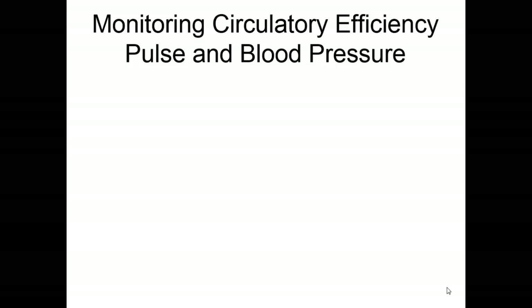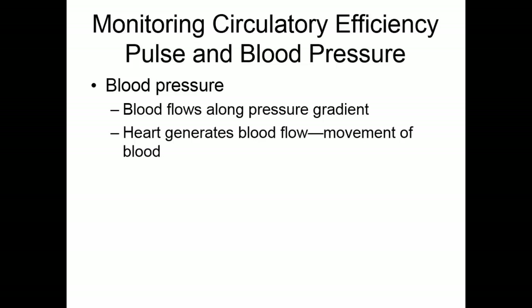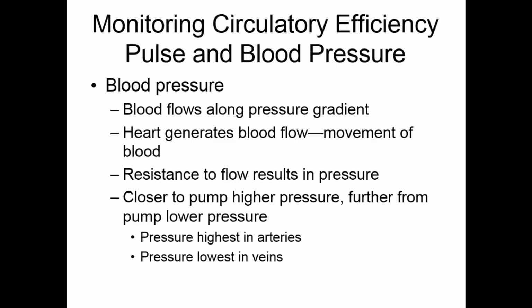Taking blood pressure is another way to monitor circulatory efficiency. Blood flows along a pressure gradient — from higher to lower pressure. The heart generates blood flow; resistance to that flow results in blood pressure. The closer you are to the pump, the higher the pressure; the further away, the lower. Arteries closest to the heart take most of the pressure — which is why they have such a thick tunica media and elastic tissue. As you get into the venous system, there is much less tunica media because there is much less pressure. Blood flows from the higher pressure of the arteries to the lower pressure of the veins.